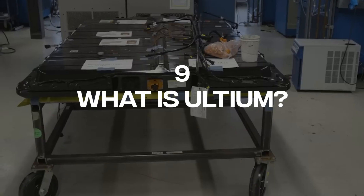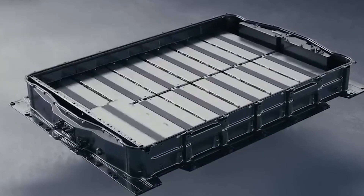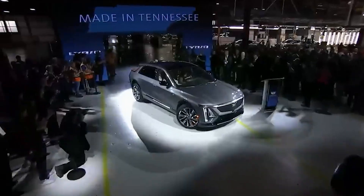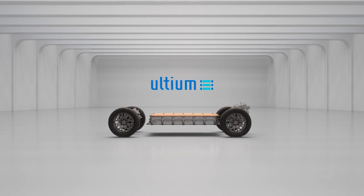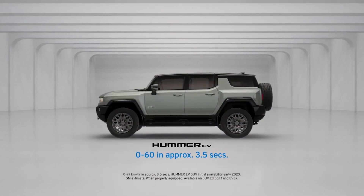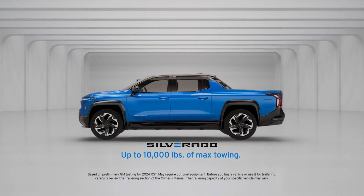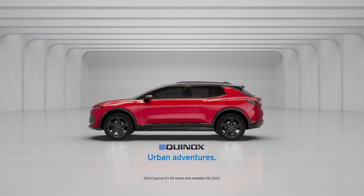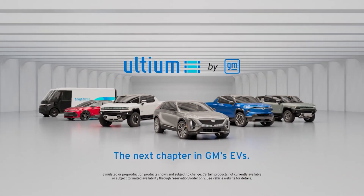Number 9: What is Ultium? Ultium is a groundbreaking EV platform based on a flexible battery architecture, and it can be used to underpin several vehicle types to produce excellent power, driving range, and performance. Using a modular combination of long, stackable pouch-cell battery modules and different electric drive units, the Ultium platform can be used to build a wide range of cars, crossovers, SUVs, pickup trucks, and commercial vehicles.